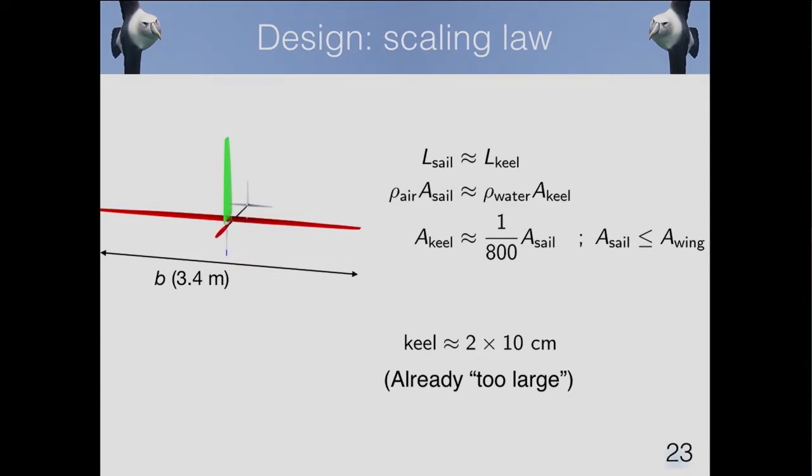The key design rule is that the lift on the sail needs to be about the same as the lift on the keel. Because the density of water is about 800 times more than the density of air, the keel has to be 800 times smaller than the sail. And because the sail has to be basically the same size or smaller than the wings, we are left with a very small keel. In this study we went with a 2 by 10 centimeter keel, and it's already too large given this balance of forces.